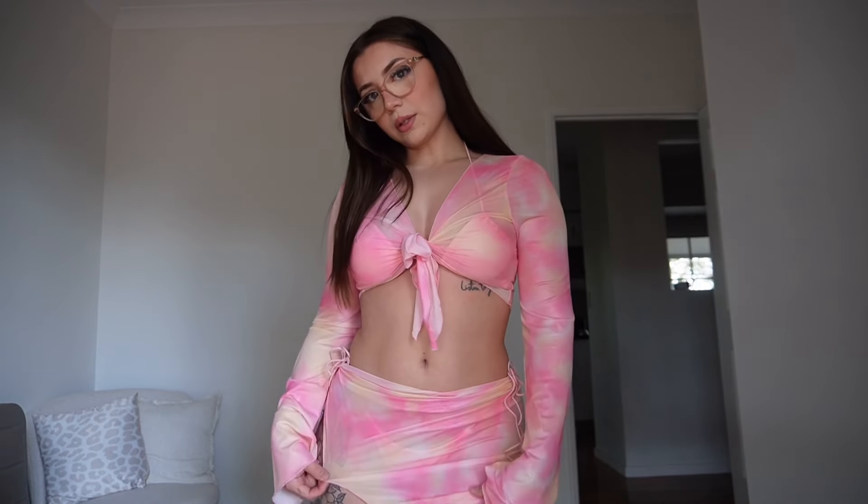Next is this really cute full piece — you get two tops and two bottoms, so it comes with a nice pretty skirt as well. I love the color because it's pink with a tie-dye effect. If you don't know, pink is literally my favorite color.